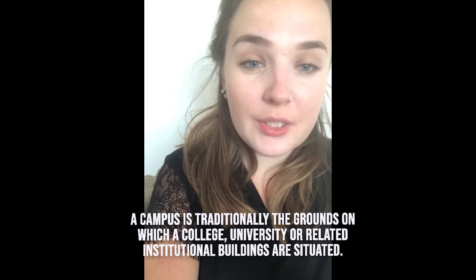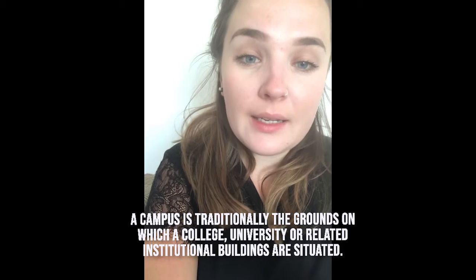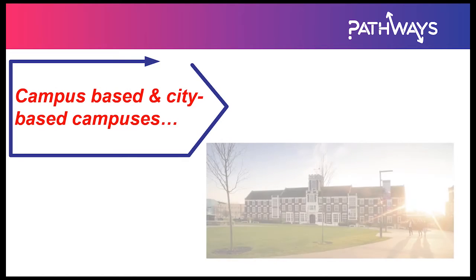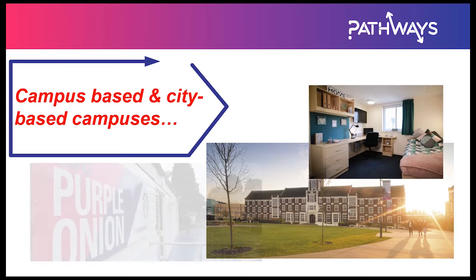A campus is traditionally the grounds on which a college or university or related institutional buildings are situated. There are different types of university campuses — generally you'll find ones that are just campus-based and then some that are city-based campuses.